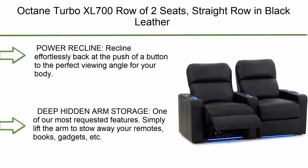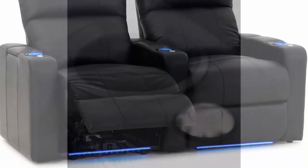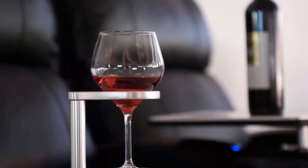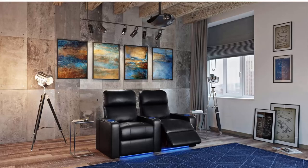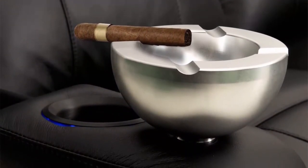Top 3: Octane Turbo XL 700 row of two seats, straight row in black leather with power recline. Power recline at the push of a button to the perfect viewing angle. Deep hidden arm storage to stow away remotes, books, and gadgets. Blue ambient LED lights in the cup holders and under the chair set the mood for movie night. Gel-infused memory foam core keeps you cool and delivers pure seating comfort.